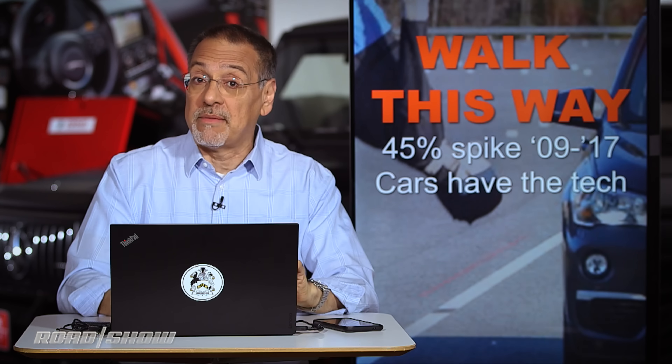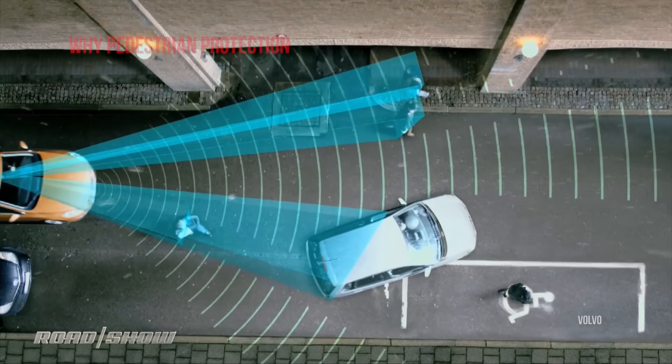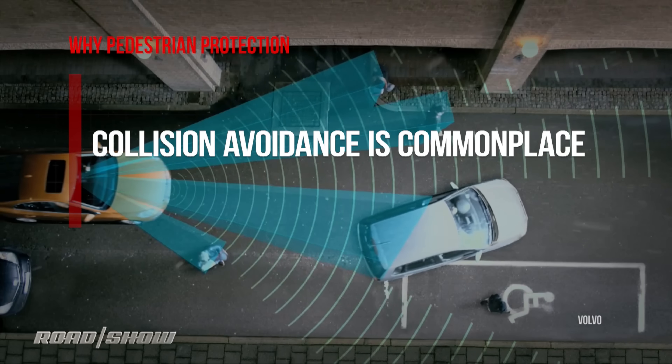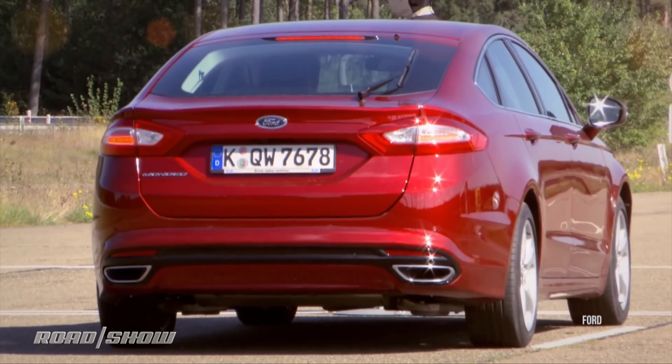Secondly, affordable mainstream cars now typically have the technology required to avoid pedestrians — various forward sensors and automatic braking software that is tied into those sensors. It's no longer just a luxury car thing.